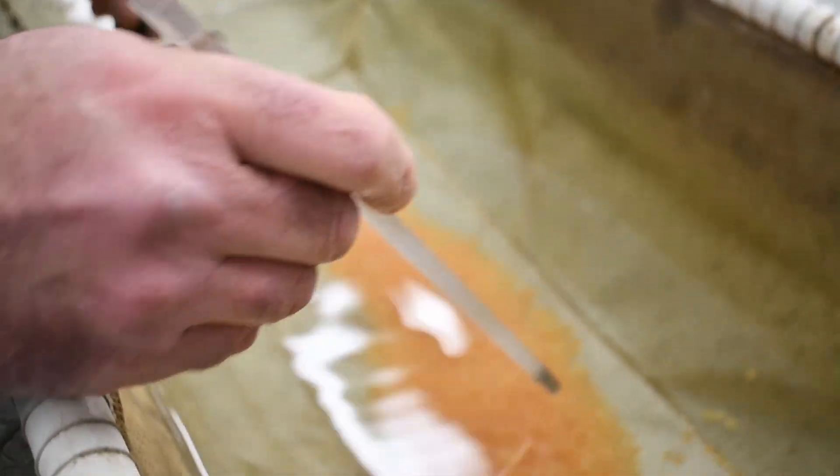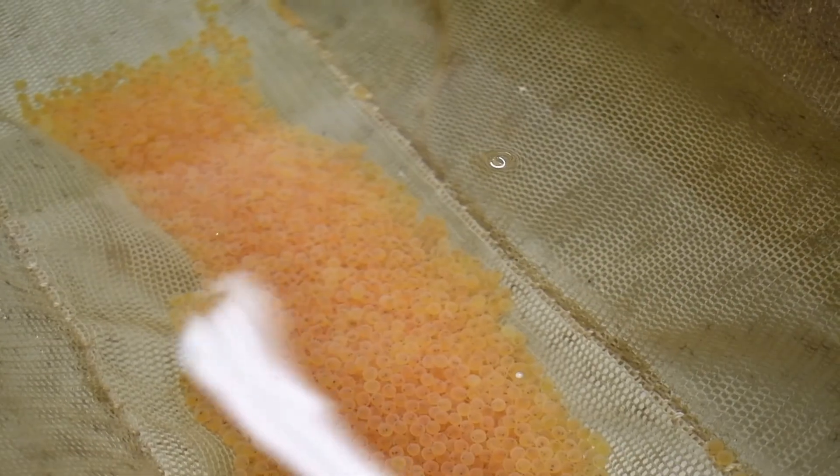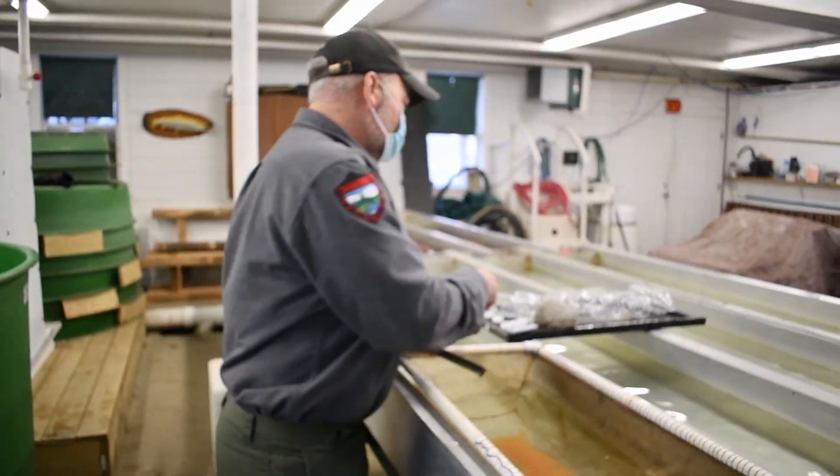If you look in there, you can see a white one — that means it's dead. A lot of times they just weren't fertilized from the start. Because once they reach this stage, it's hard to kill them unless there are water issues.